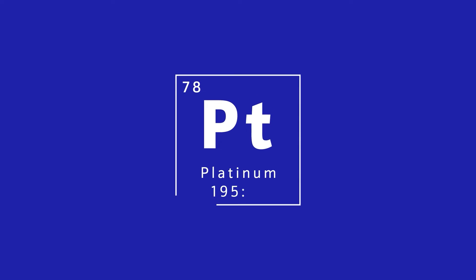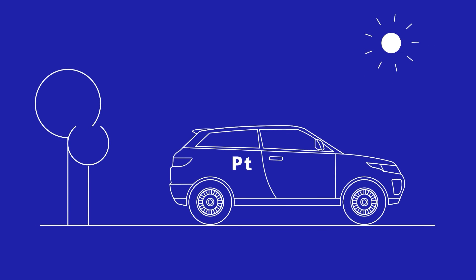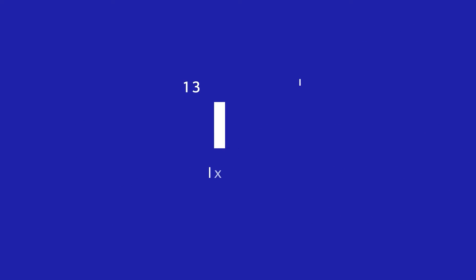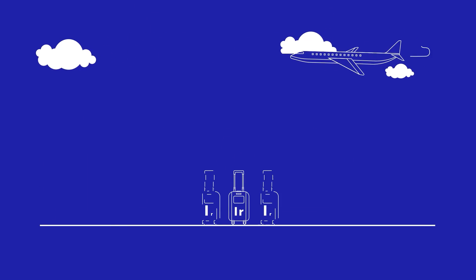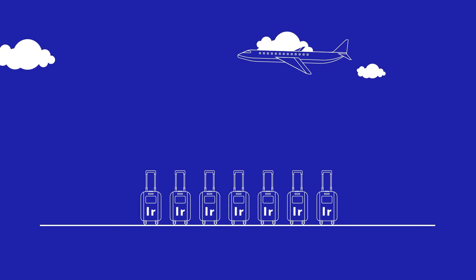The amount of platinum that's mined every year — the volume of that is roughly equivalent to an SUV. Iridium is a much rarer metal, so in terms of the amount of iridium that's mined every year, that would comfortably fit into seven carry-on suitcases.